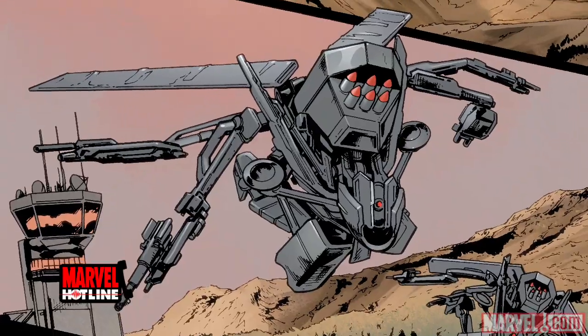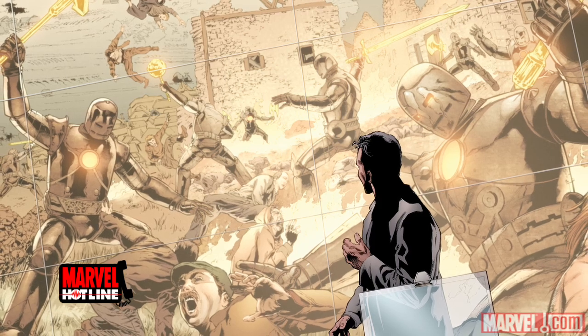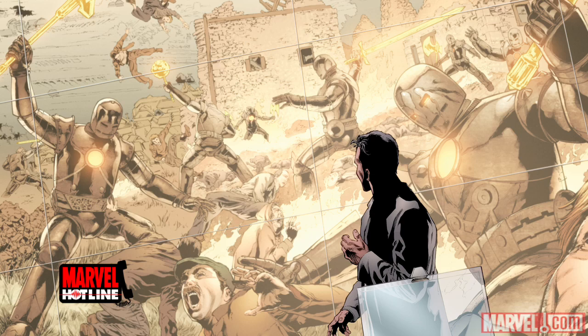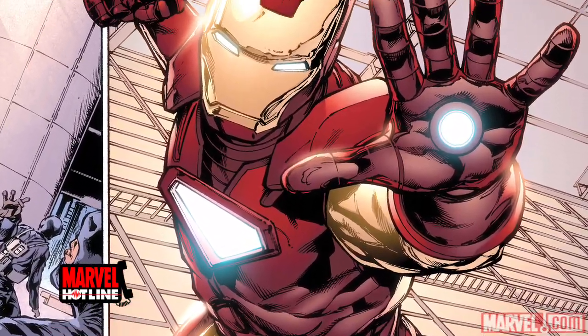We're kicking off the series with a bang with a story called War of the Iron Man, in which pilfered Iron Man technology is used to start a war in the small Balkan nation of Transia. Tony decides to invade the country himself as Iron Man.